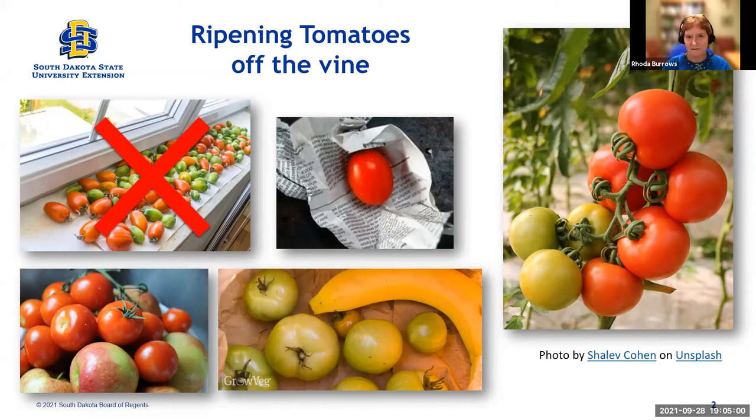Another way is to just pull the whole plant up out of the soil and hang it like you were drying herbs. Let them ripen actually on the vine, but the vine is detached from the soil at that point. That's another way that people have found works well.